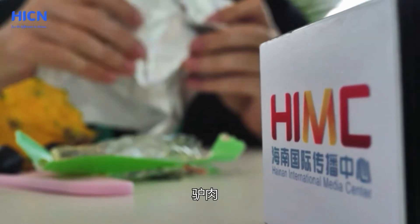Deer jerky. The deer meat is kind of soft, kind of squishy — it tastes just like beef jerky. I'm not sure about this next one, I'm a little scared.